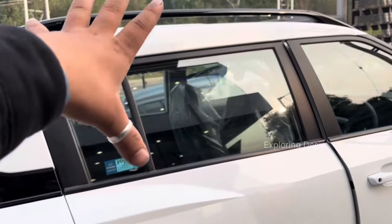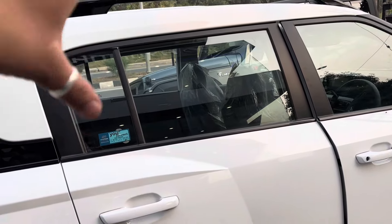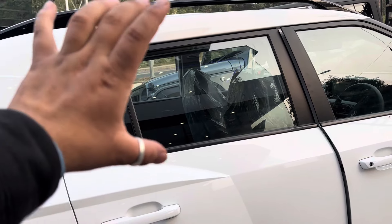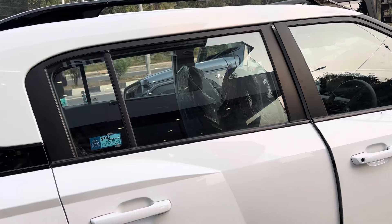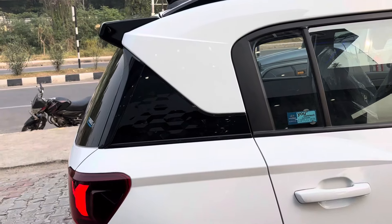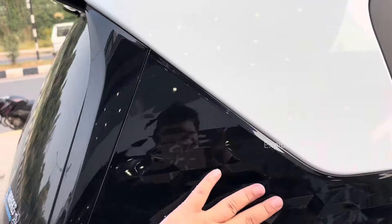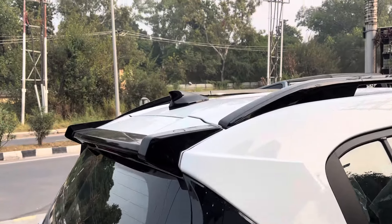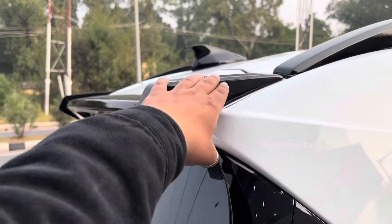At the back, the window is wide and provides a good wide view. There are blue tinted windows which filter UV rays for safety. You can also see a black glossy design element and a shark fin antenna.